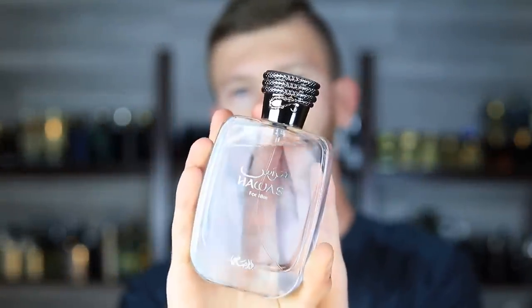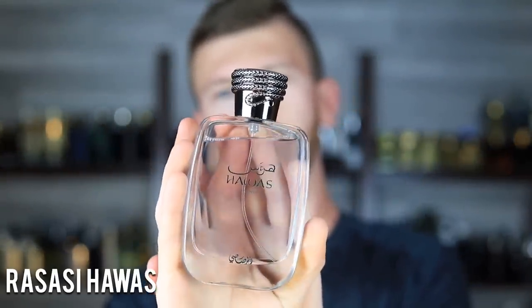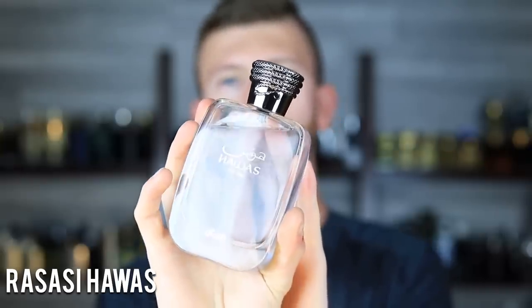Next up, one that made my number one spot on my summer list — a little spoiler — Rassassi Howis. It's all about the plum, ambroxan, watery notes, bergamot, and apple.